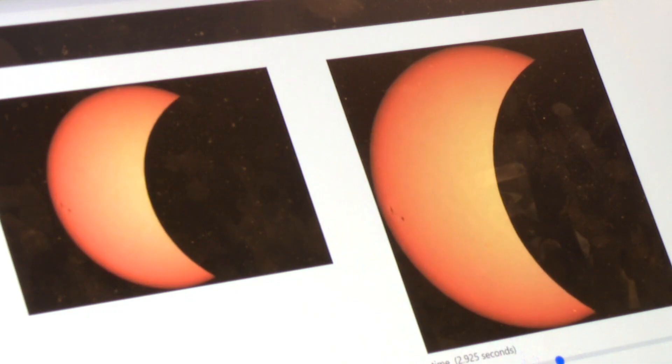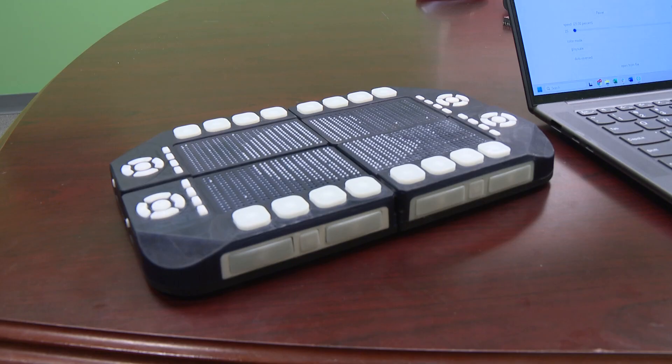If you want to see something moving, such as the Eclipse — the moon going over the Sun — you can actually feel that moving across the screen.